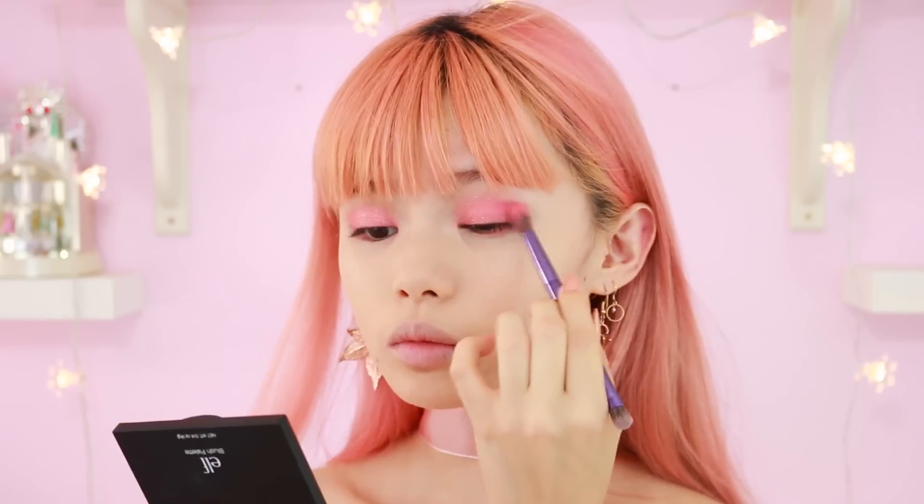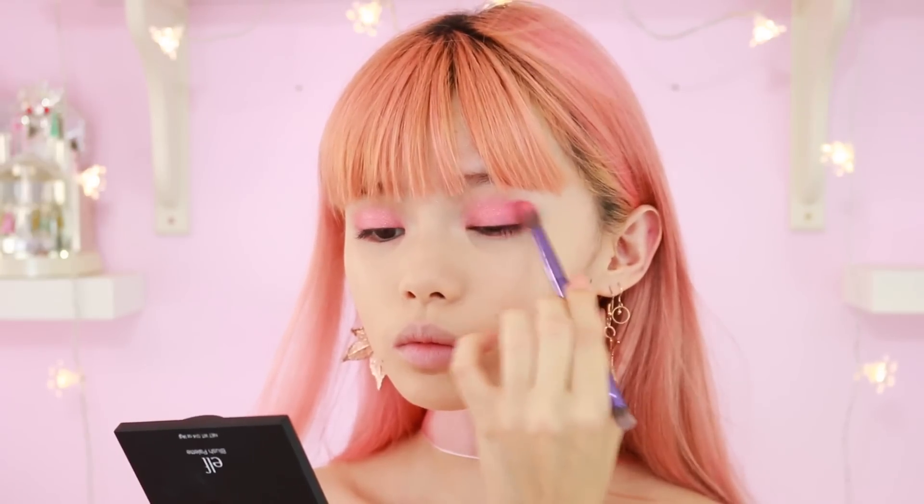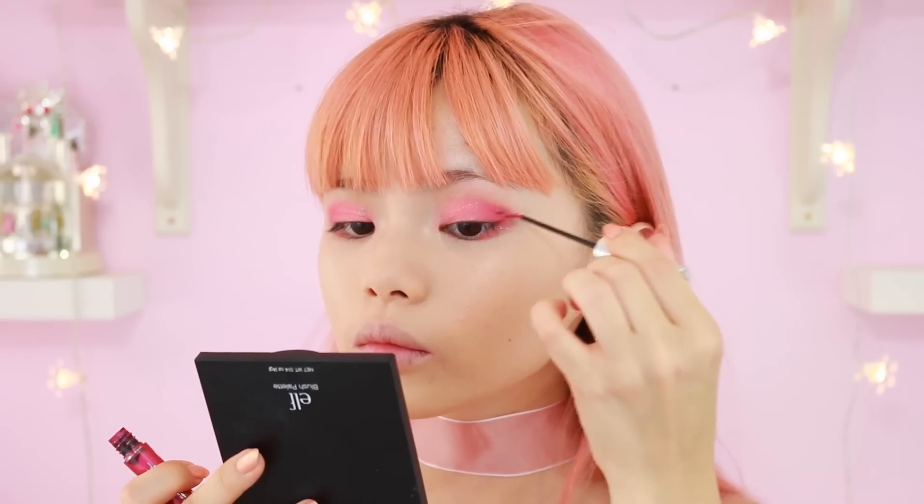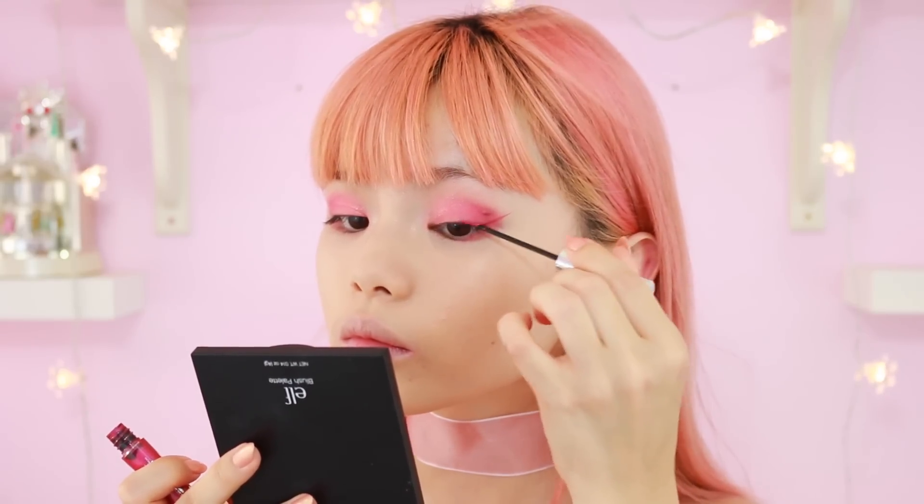With my ELF blush palette, I'm just taking a bit of this dark pink to deepen up the corners. For everyday wear I'd normally go for a classic black liner, but for days where I want an extra pop of color, I like to use my hot pink liner from Hard Candy.